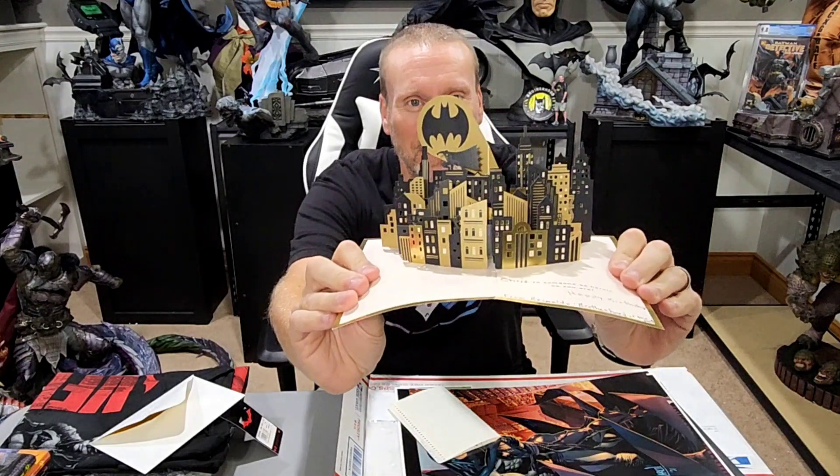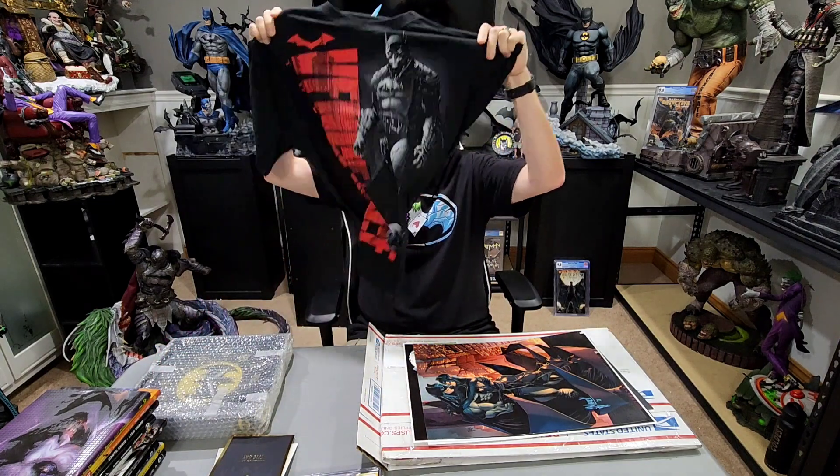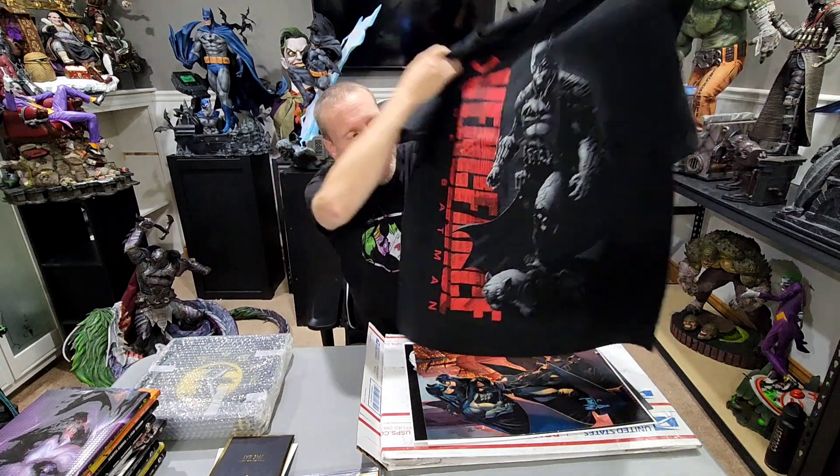Starting with this right here — this is from collector Rinaldo. He sent a great Batman birthday card, and I had to show you the inside because how cool is that with Gotham City. He also sent a personal note, so thank you very much. First of all, he sent me this awesome Batman shirt from The Batman — how great is that? This is the Jim Lee art.